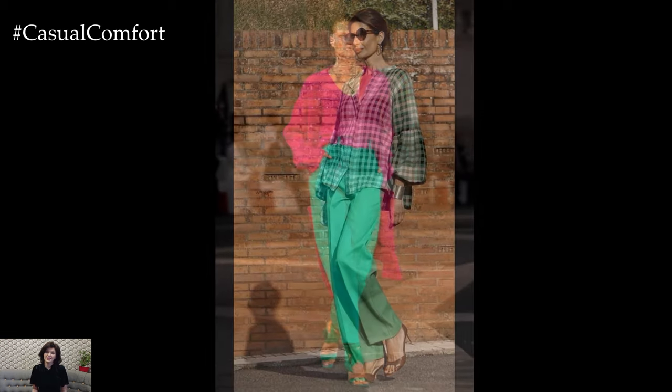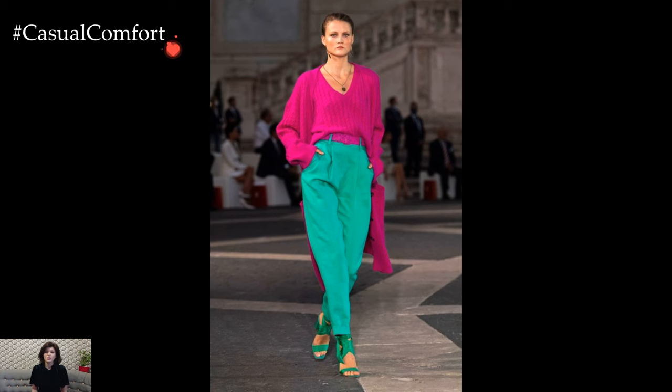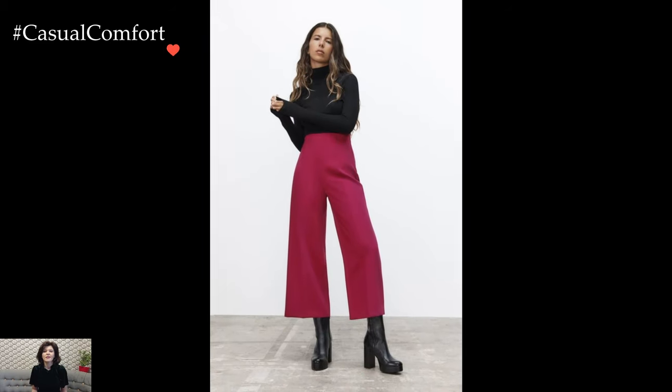Crafting a bright outfit with trousers for everyday wear is a vibrant way to infuse your wardrobe with energy and personality. Embracing bold colors and lively patterns can instantly uplift your mood and add a touch of excitement to your daily ensemble.